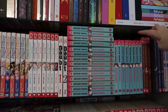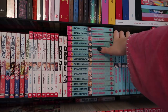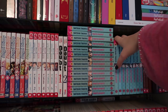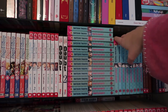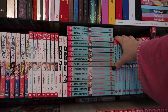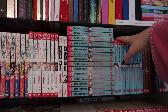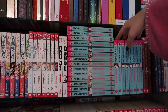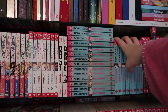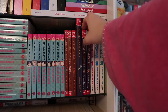Then we have an oldie and a goodie — I own all 23 volumes — Fruits Basket by Natsuki Takaya. It follows a girl who's an orphan and gets taken in by a family, but quite a few members of the family are under a curse where if hugged by someone of the opposite sex they turn into one of the 12 Chinese zodiacs. If you're looking for somewhere to start with shoujo manga, I highly recommend Fruits Basket — it's very heartwarming and fun.